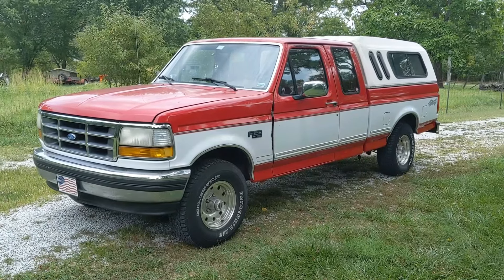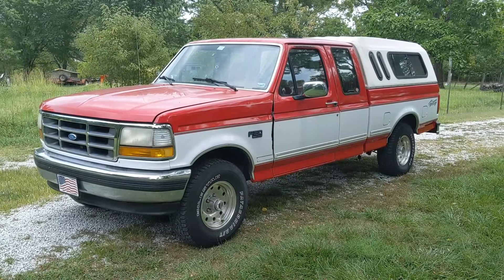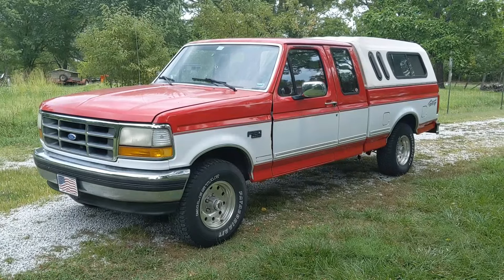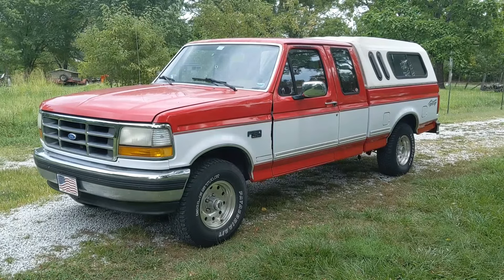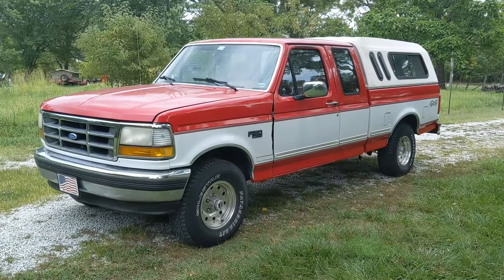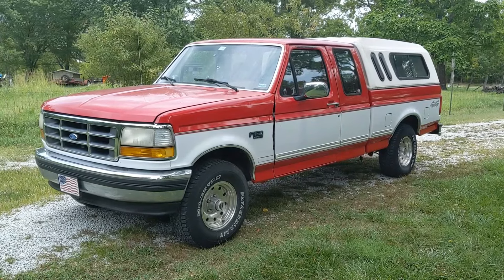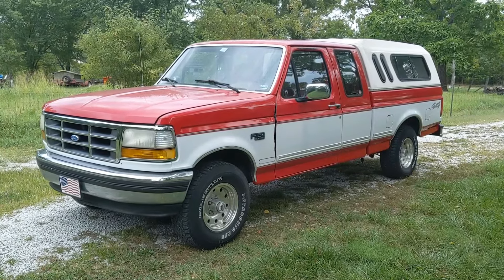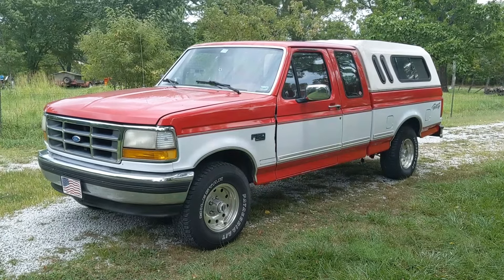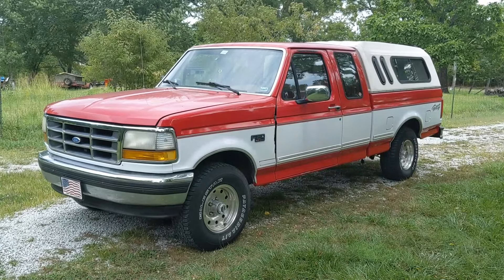Hello, welcome to the channel. Today we're doing a buyer's guide walk-around on my 1996 F-150. It is a four-wheel drive, 351-powered automatic truck. I've had it for about three years and I'm pretty happy with it. The only change I would make is I'd rather have the manual transmission. This will be kind of what I would look for if I was going to go buy one of these.